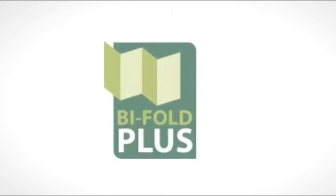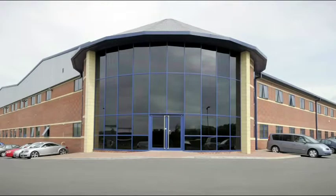Linear is the innovative window system from HR Plastics, one of the leading window system companies in the UK.